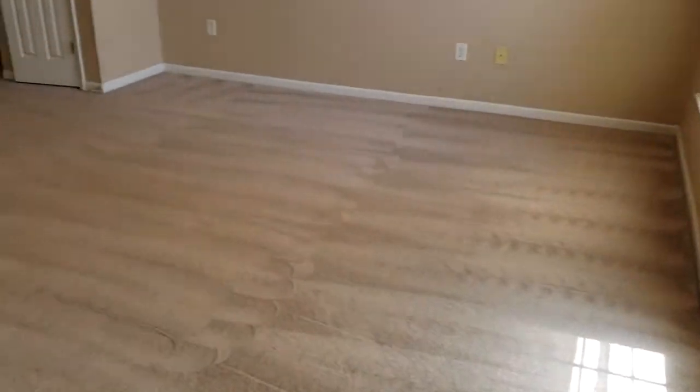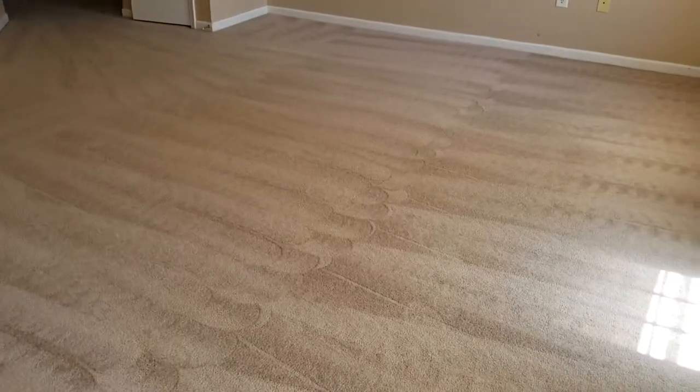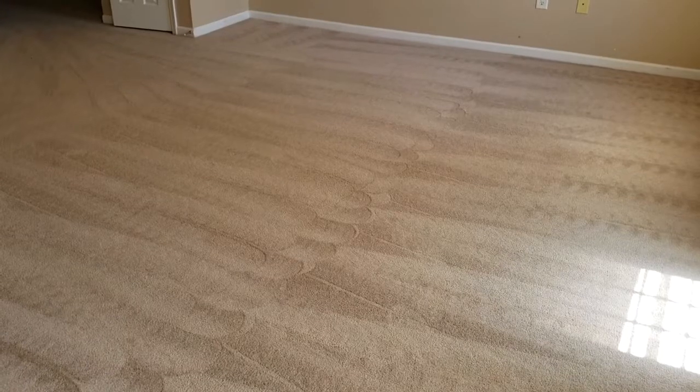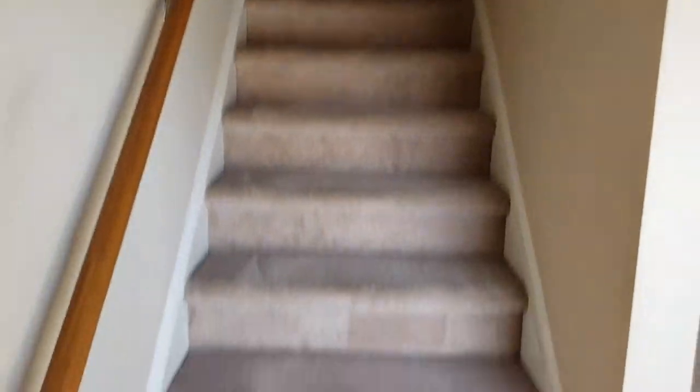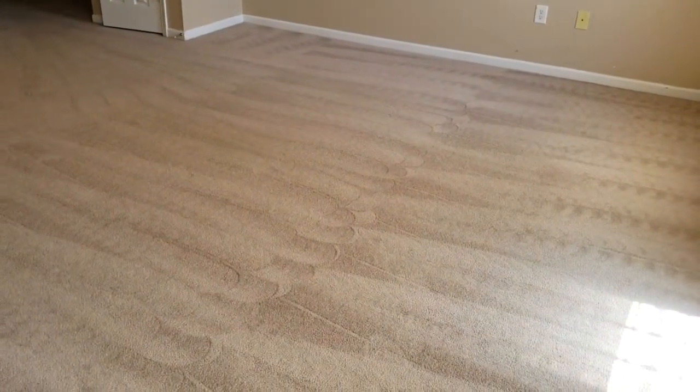I just wanted to show you real quick. Today I did a job for a customer right here that was complaining about — she just moved into this house, it's a townhouse upstairs and downstairs, and she was complaining about matted carpet.